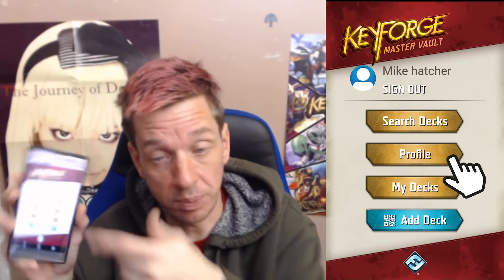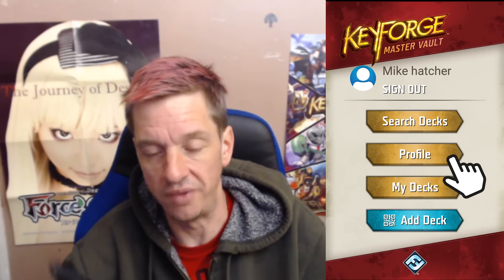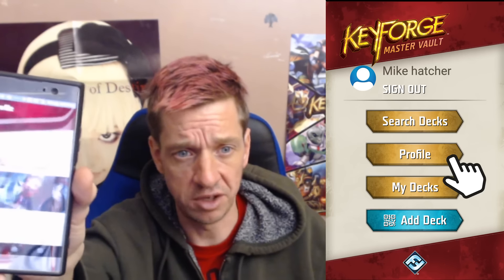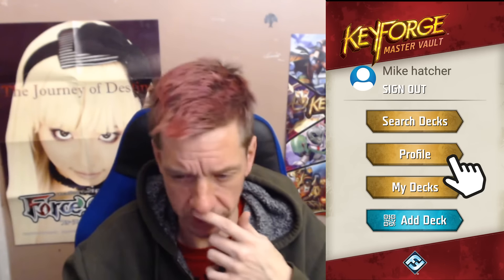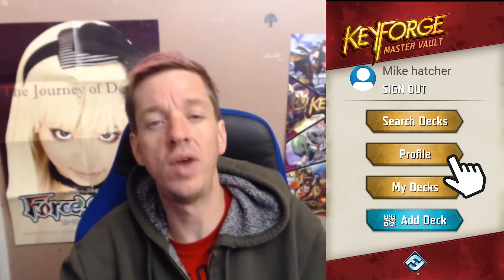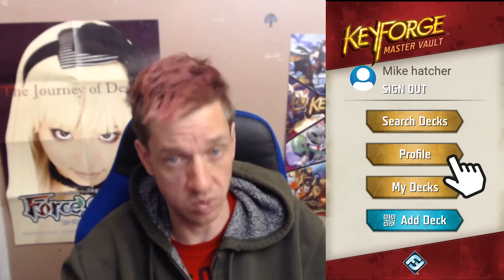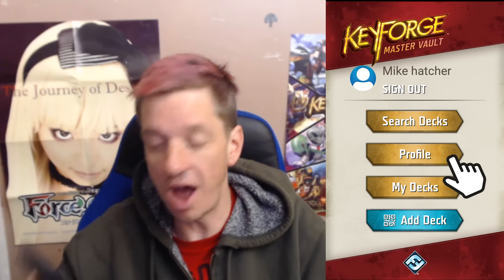The second option is your Profile. This is your personal information with your profile ID — I'm going to scroll that off screen just in case. It's got access to your name as well, and it's linked to Asmodee.net, so you can actually go to your account through the app as well.